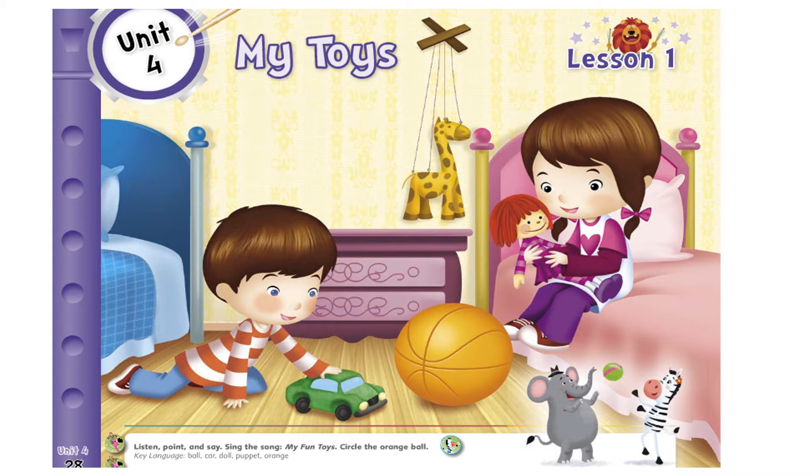I need you all to hold your pencil and make a circle around the orange ball. Hold your pencil with me and circle the orange ball. Just draw a big circle around the ball. Excellent! So let's read the words again: here is a car, a doll, a puppet, and a ball. Good job.